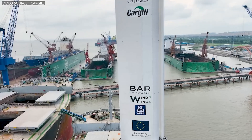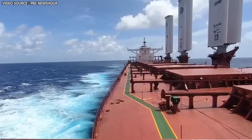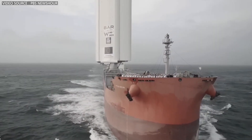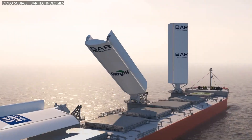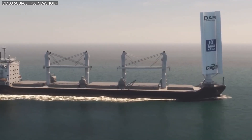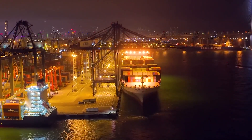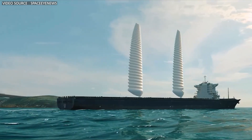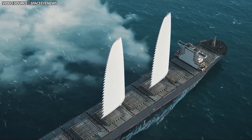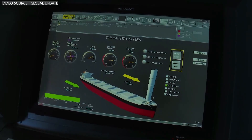The individual success of Pyxis Ocean is encouraging news, but that's just one of the 110,000 or so merchant ships in the world. One of the primary challenges with this technology is the integration of wind wings with existing ship designs. Most ships currently in operation were not designed with wind propulsion in mind, which means retrofitting them can be complex and costly. On top of that, wind wings take up space on the deck, which can reduce the available area for cargo. Additionally, ports are currently designed to accommodate traditional ship proportions, and that 125 feet of height added by wind wings could potentially complicate docking in many locations. Moreover, the efficiency of wind wings is highly dependent on the ship's route and weather conditions.